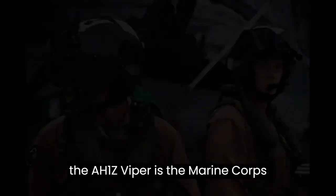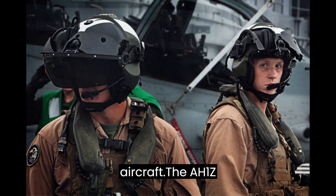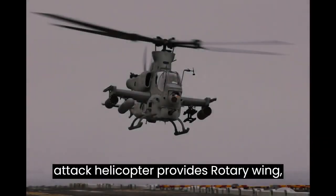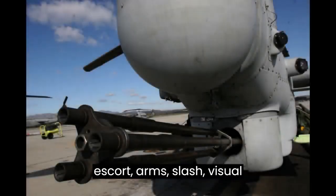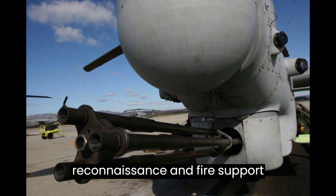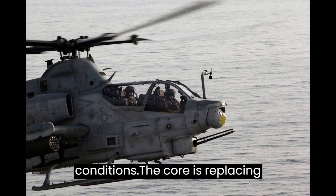The AH-1Z Viper is the Marine Corps' primary rotor wing ground attack aircraft. The AH-1Z attack helicopter provides rotary wing close air support, anti-armor, armed escort, armed/visual reconnaissance, and fire support coordination capabilities under day/night and adverse weather conditions.